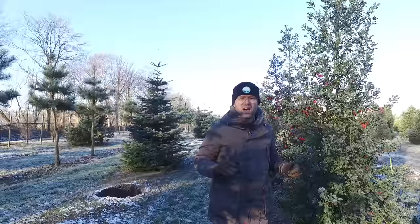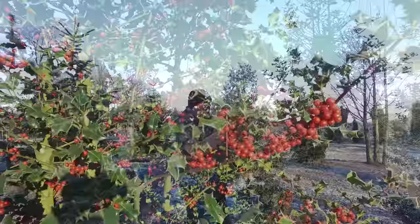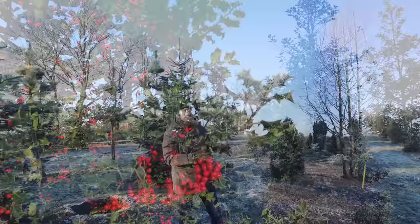They get up to 5 to 10 meters high and also the same in spread. People also use it in Christmas pieces. The leaves are quite prickly, and the older and more mature the tree gets, the less prickly the leaves will be.